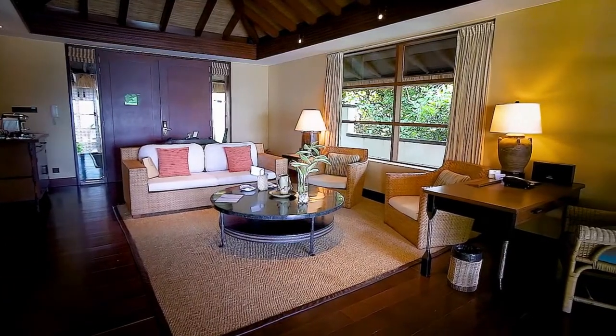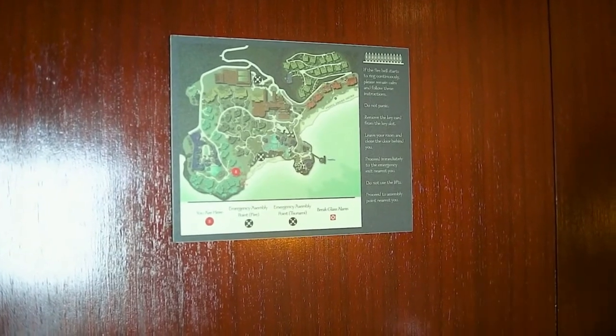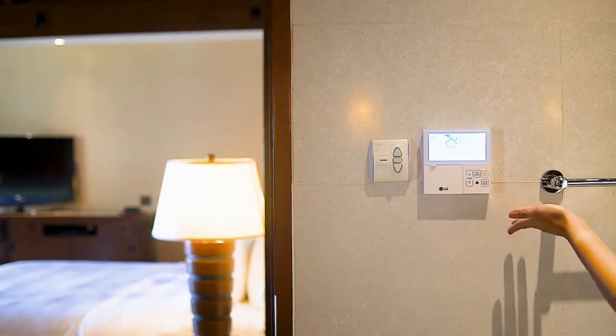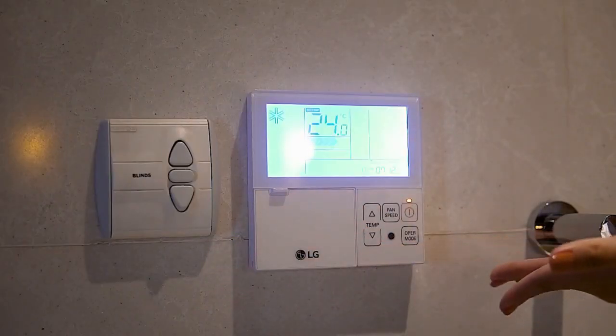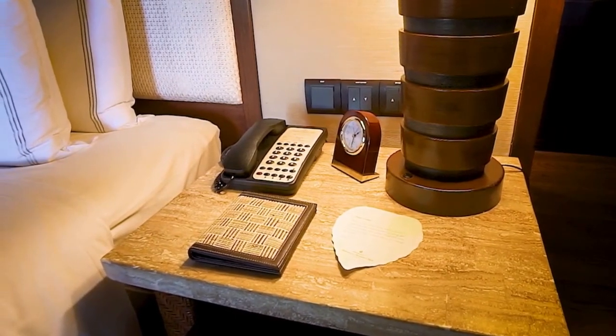In case of emergency, our emergency exit map is located behind the main door. Air conditioning switch panels are located in the living room, bedroom, and the bathroom. Bedroom curtains are motorized, and switches are located on your bedside wall.